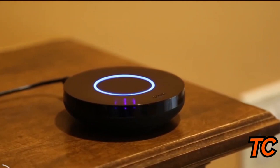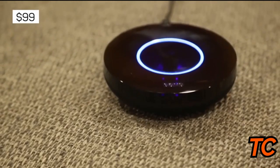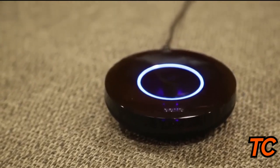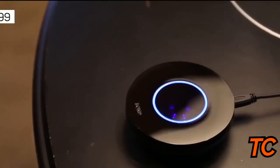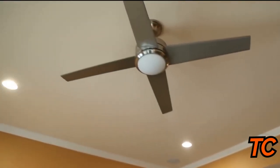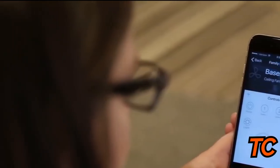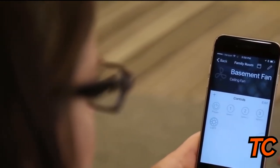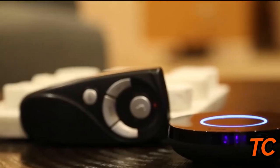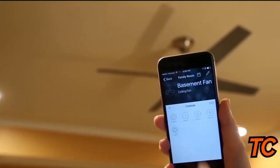The Bond Smart Ceiling Fan Controller lets you create the perfect climate in your home. This intelligent system transforms any remote-controlled ceiling fan into a smart fan. The Bond controller is easy to set up and you simply use the app, available for both iOS and Android. In addition to managing the actual fan, Bond also controls everything else that is remote-operated, including the light and fan speed. You can even change the direction of the fan for total customization.